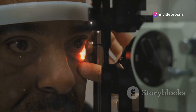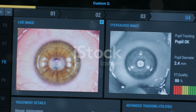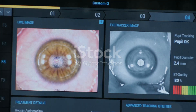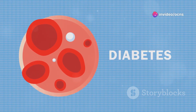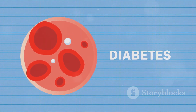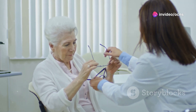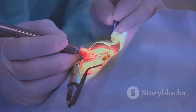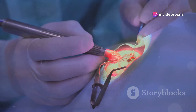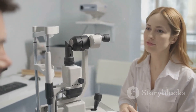The retina, despite its remarkable capabilities, is susceptible to a range of diseases and conditions that can impair vision and, in some cases, lead to blindness. One of the most prevalent retinal diseases is diabetic retinopathy, a complication of diabetes that damages the blood vessels in the retina. Another common condition is age-related macular degeneration, or AMD, a leading cause of vision loss in people over the age of 50. Retinal detachment, a serious condition that occurs when the retina pulls away from the back of the eye, can also lead to significant vision loss if left untreated. Prompt medical attention is crucial for preventing permanent damage and preserving vision.